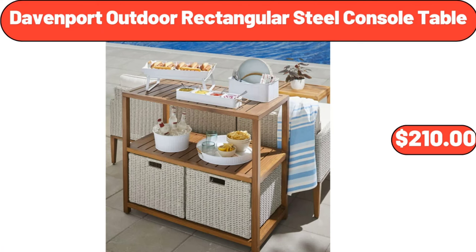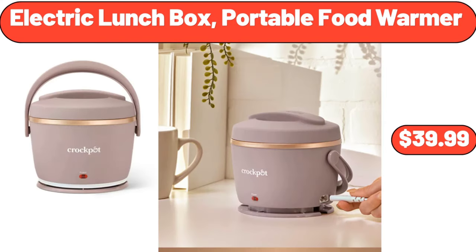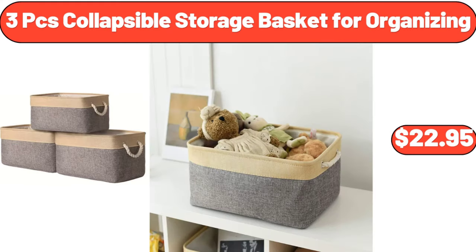Davenport outdoor rectangular steel console table, $210. Handheld high-pressure shower head, $21.99. Electric lunchbox portable food warmer, $39.99. 3 piece collapsible storage basket for organizing, $22.95.